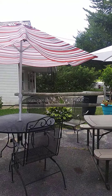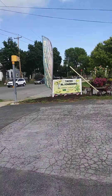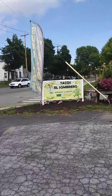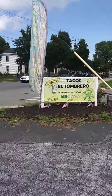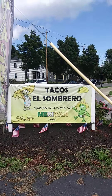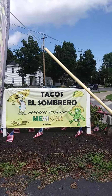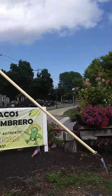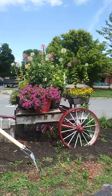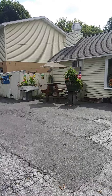A taco or an enchilada. And there it is — it's called Tacos El Sombrero. Homemade authentic Mexican food. Look at the wagon with all the pretty flowers and everything on it. They have made it such a pretty area. Such an awful pretty area.